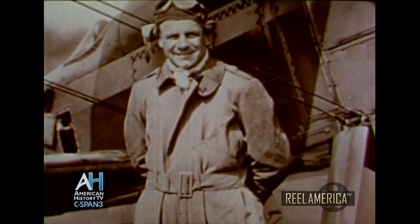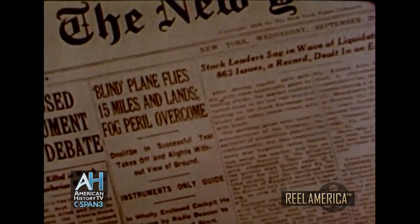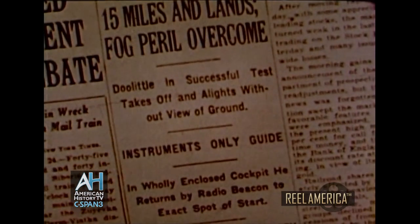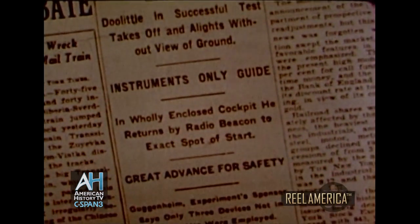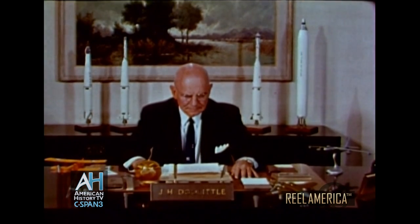Another dedicated pioneer, Lieutenant James Doolittle, proved that man could fly day or night, guided only by instruments. He took off, traveled 15 miles, returned to his starting point, and then landed safely without ever seeing the ground. Lieutenant General James Doolittle, holder of the Medal of Honor.